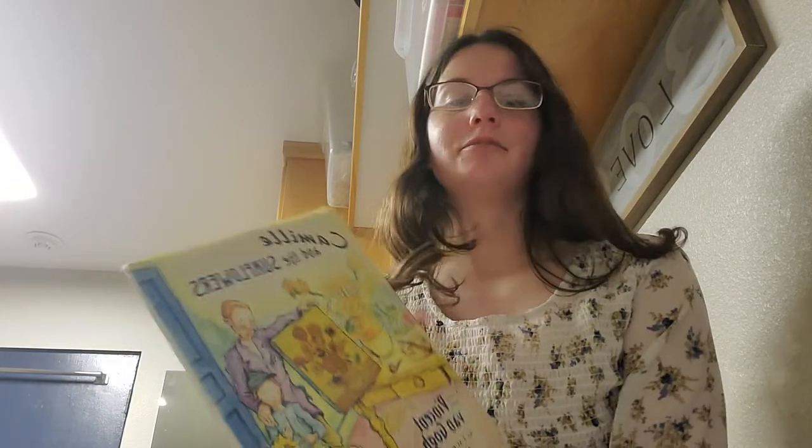Hi everyone! I will be doing my art lesson this year on Van Gogh and flowers. So to start off this lesson, I will be reading Camille and the Sunflowers to you.